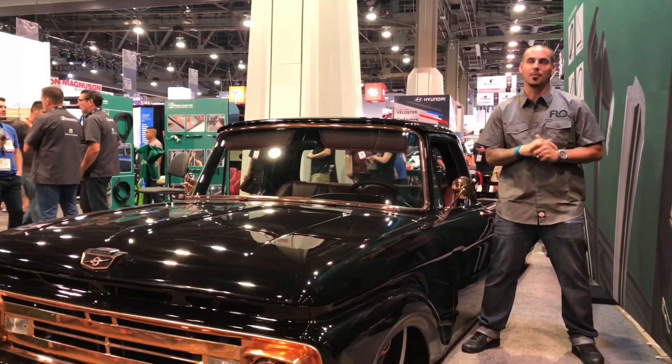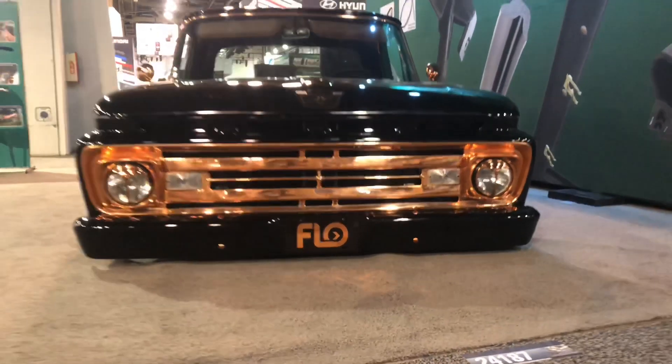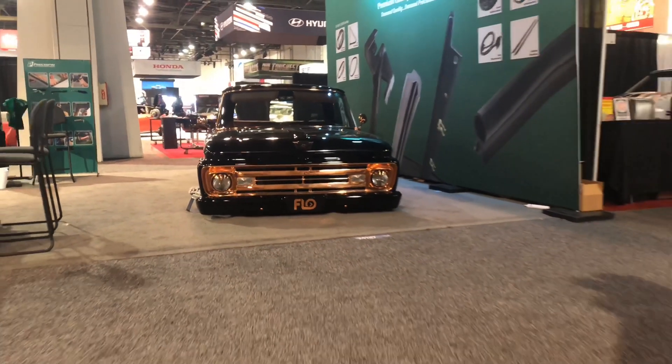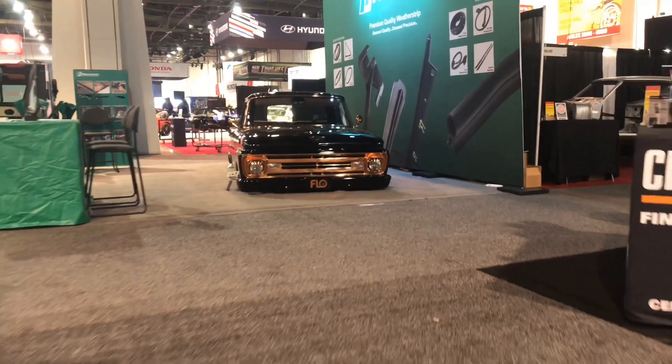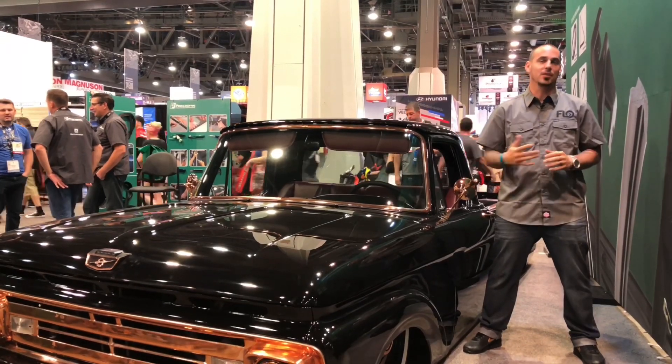My buddy Derek at Precision Replacement Parts had full faith in us that we were going to be here on time on the way out to Vegas. We had a flat tire on our tow rig, so we had to fix that on the road — a little bit of slime, a plug, some patches, super glue, duct tape. That tire is fine. We're back on the road.